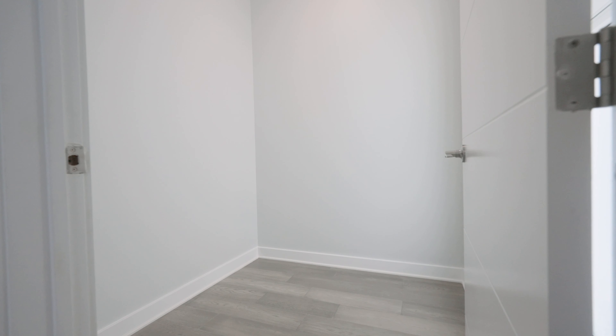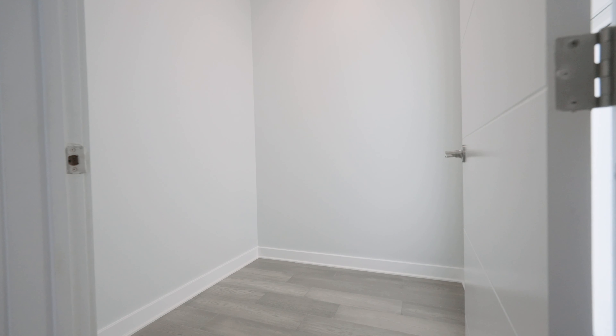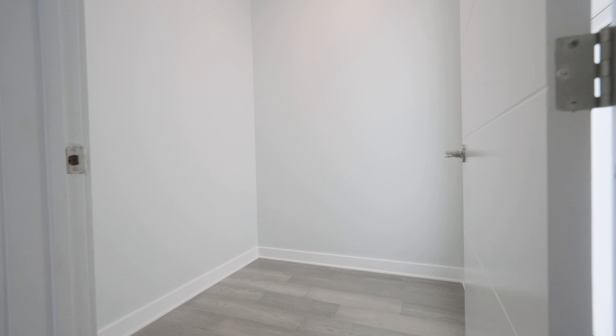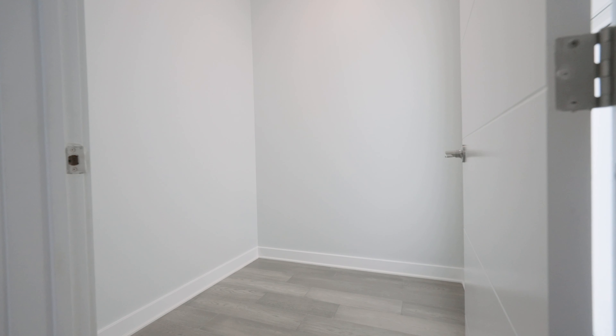Welcome to the second-level primary bedroom, featuring beautiful neutral-colored floors, a huge patio door with veranda balcony, a walk-in closet with floor-to-ceiling windows, a beautiful en suite with double vanity, and a walk-in shower.